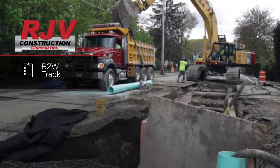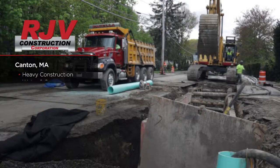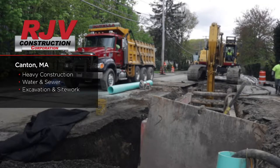Utilizing TRAC, there's a direct correlation to profitability. The big advantage of having TRAC is getting that data in real time, so we know what's going on out in the field — daily manpower, equipment, and quantities.